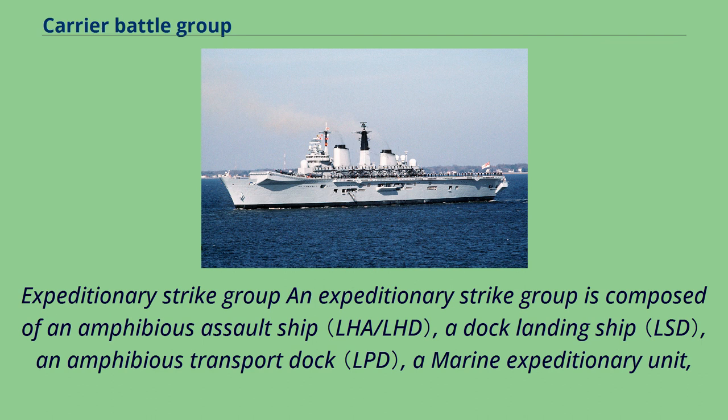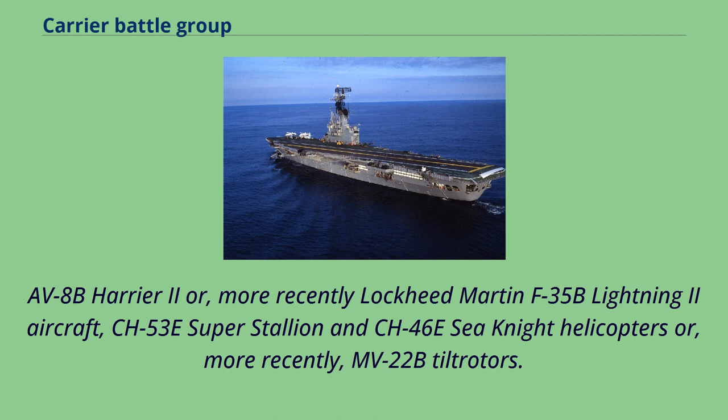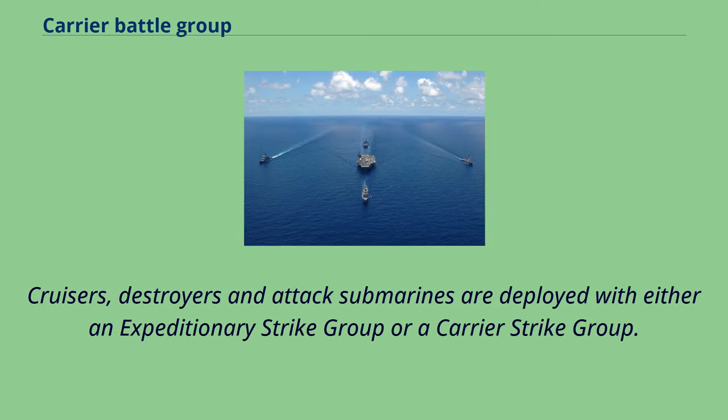An Expeditionary Strike Group is composed of an amphibious assault ship, a dock landing ship, an amphibious transport dock, a marine expeditionary unit, AV-8B Harrier II or, more recently, Lockheed Martin F-35B Lightning II aircraft, CH-53E Super Stallion and CH-46E Sea Knight helicopters or, more recently, MV-22B Ospreys. Cruisers, destroyers, and attack submarines are deployed with either an expeditionary strike group or a carrier strike group.